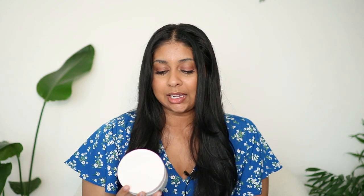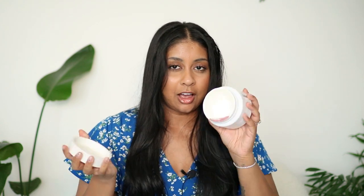The next body cream I really liked is the Ritual of Sakura by Rituals — it's the magic touch body cream in rice milk and cherry blossom. They have quite a few of these. I used it up completely empty, but the scent wasn't my favorite to be honest. I definitely prefer the yellow tub or the green one.